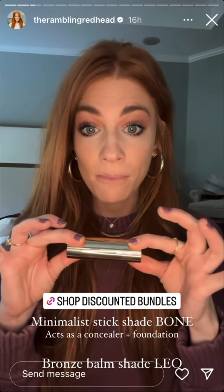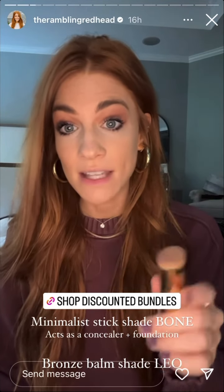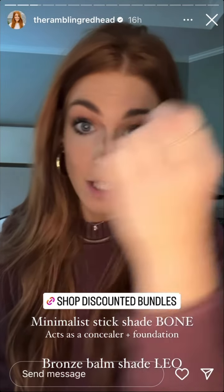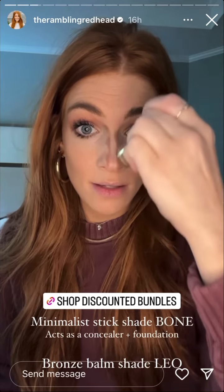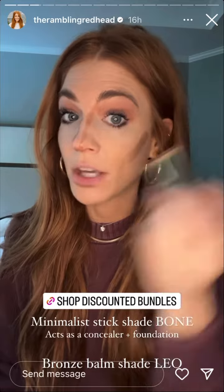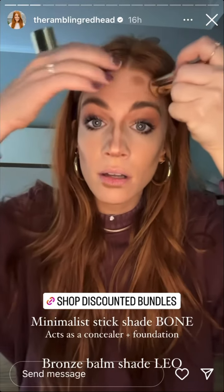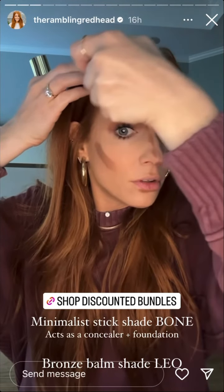Next I'll take the Bronzing Balm. I'm going to show you everything in the Jen's Favorites bundle — the more expensive bundle because you get all five products. This is what I use to quickly contour my face. I go on my nose, under my nose, under my lip, right under my cheekbone — this is shade Leo — underneath my chin, and just a little on my forehead.